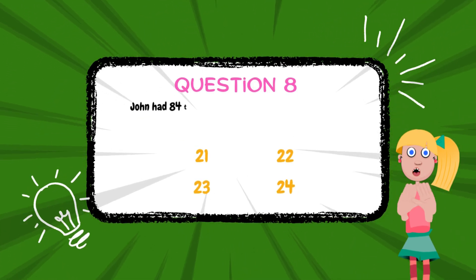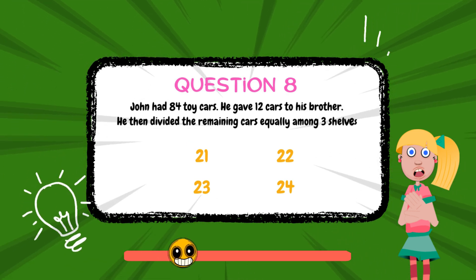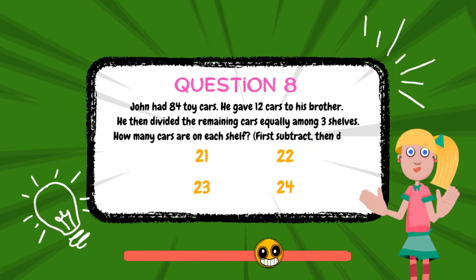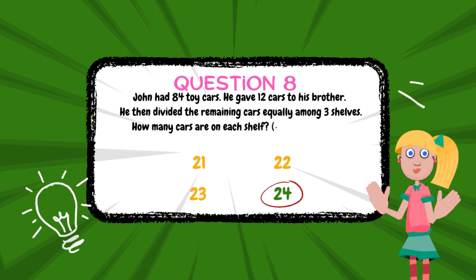John had 84 toy cars. He gave 12 cars to his brother. He then divided the remaining cars equally among 3 shelves. How many cars are on each shelf? The answer is 24.